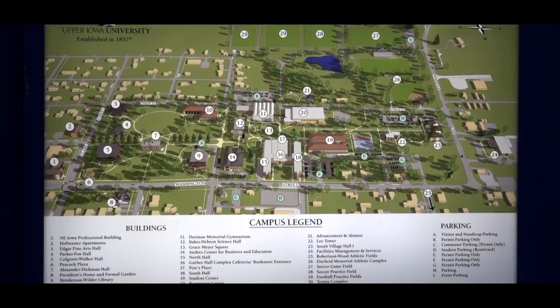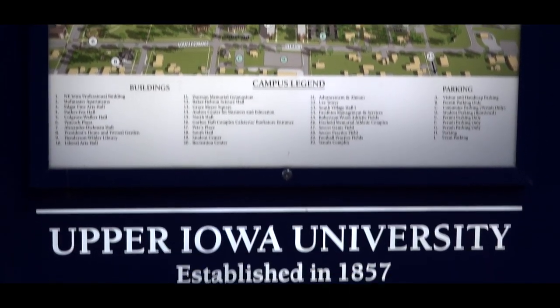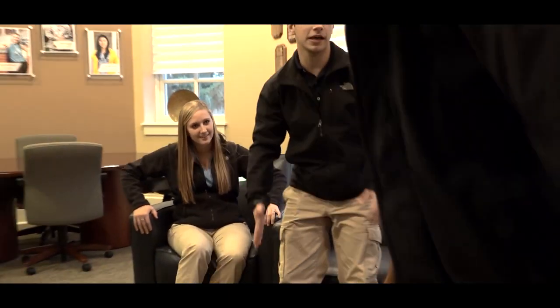That concludes our tour of the Upper Iowa University Fayette campus. If you guys don't have any further questions for us, we will pass you off to your personal admissions counselor, Pete Patika. Thank you very much for coming to visit campus. Alright, you take it from here, Pete.